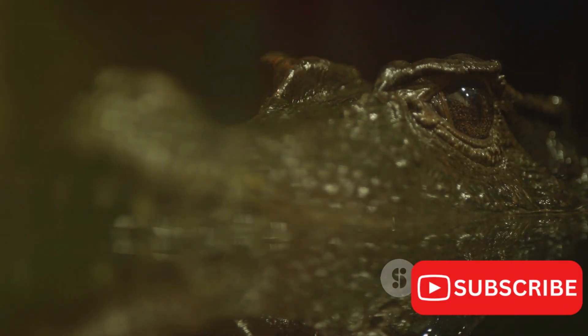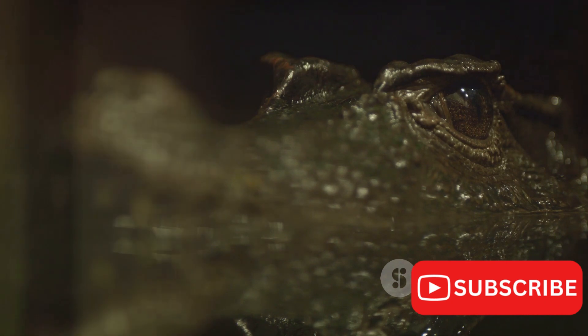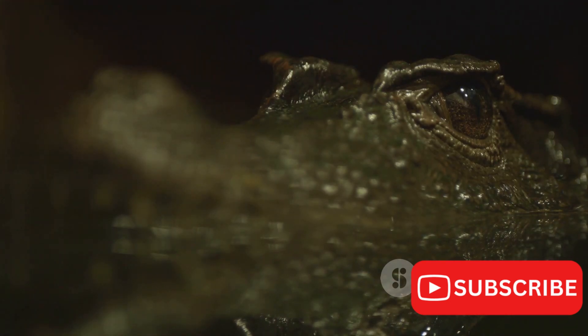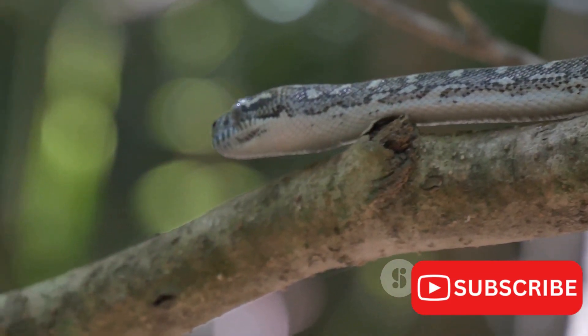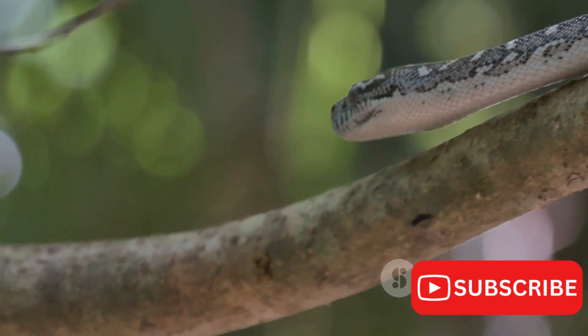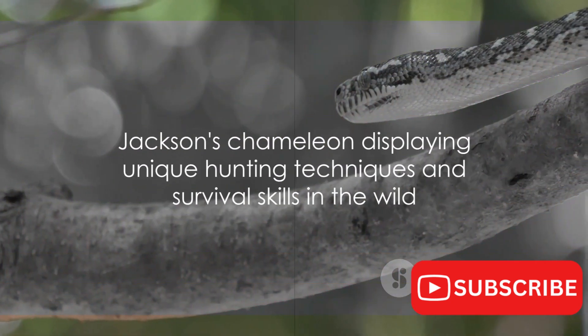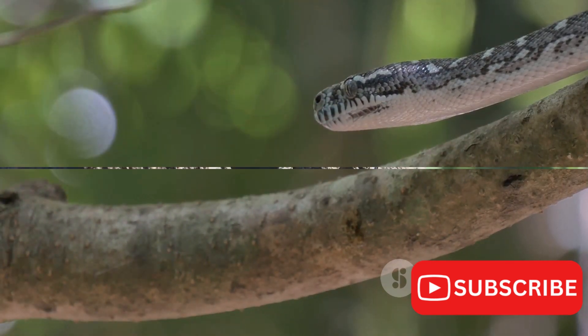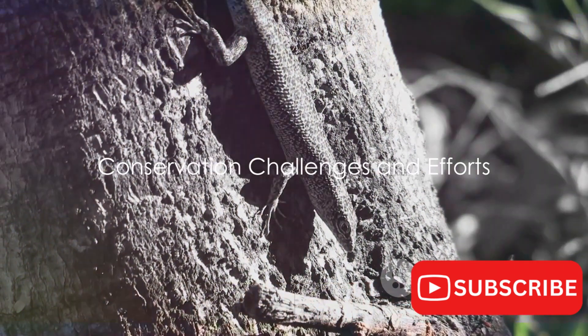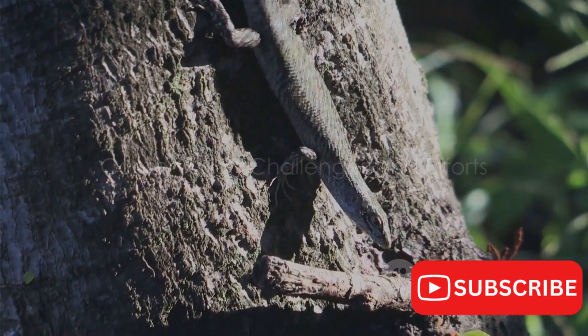Observations of Jackson's chameleons in the wild reveal stealthy hunting techniques and opportunistic feeding habits. They blend seamlessly into their surroundings, patiently waiting for the perfect moment to strike. It's a dance of patience and precision, a testament to the chameleon's survival skills in the wild. With their unique hunting techniques, Jackson's chameleons are a fascinating study in nature's ingenuity.